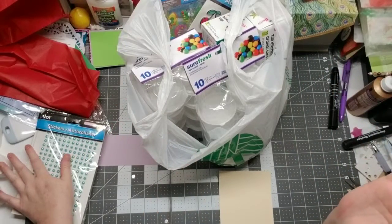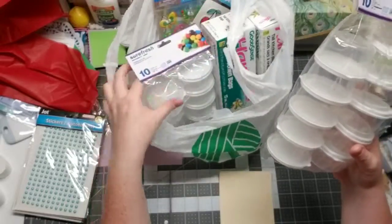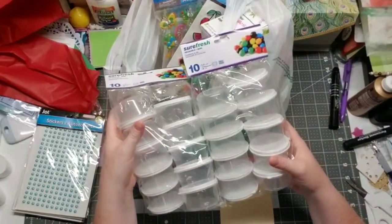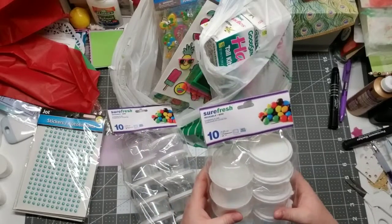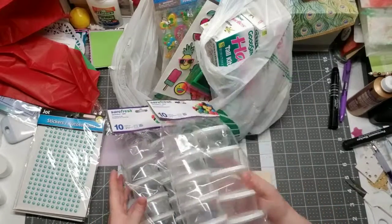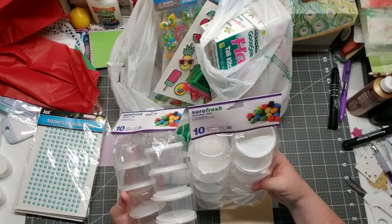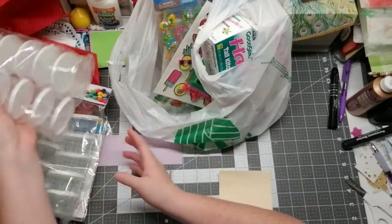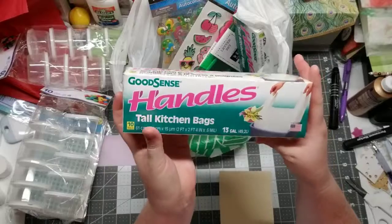I needed some more containers — I use these to hold embellishments and all sorts of little things. They're really good. I needed some more so I got 20 total — these are like food containers.